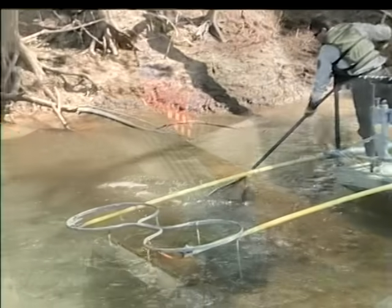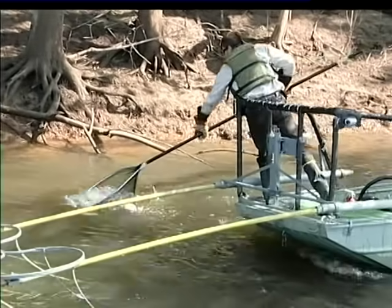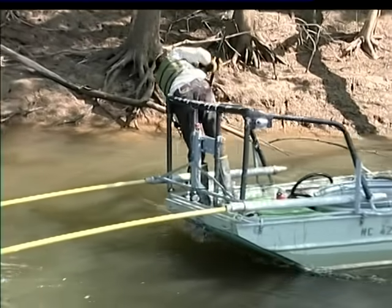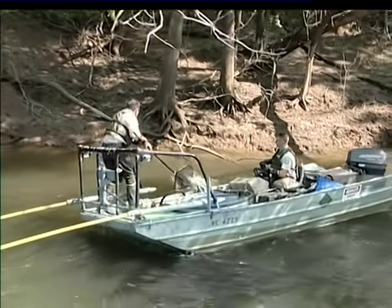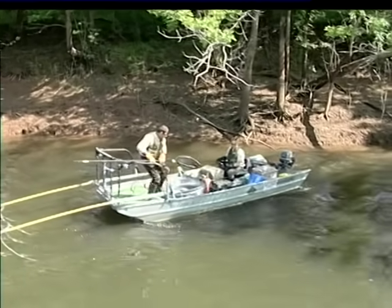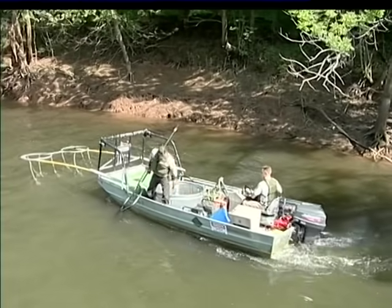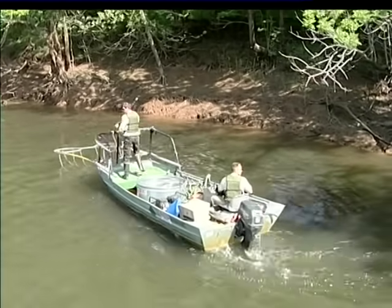Sampling fish with an electrofishing boat is efficient, quick, and relatively safe if conducted properly by trained personnel. All Division of Inland Fisheries biologists have been thoroughly trained in electrofishing procedures and safety considerations. No one should electrofish without proper, certified training.